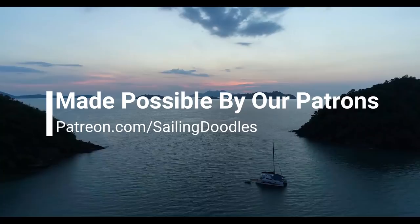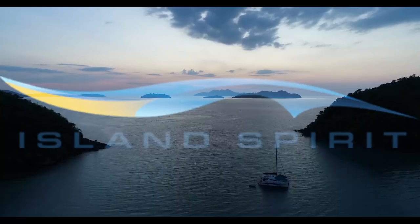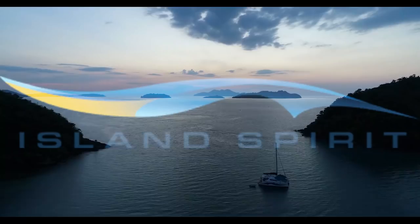Thank you to our patrons — you can become a patron for as little as a dollar a week. And thank you to Group Island Spirit for letting us use this fantastic boat. Thank you so much for watching — please click like and subscribe and check out one of our new Flying Doodles videos.